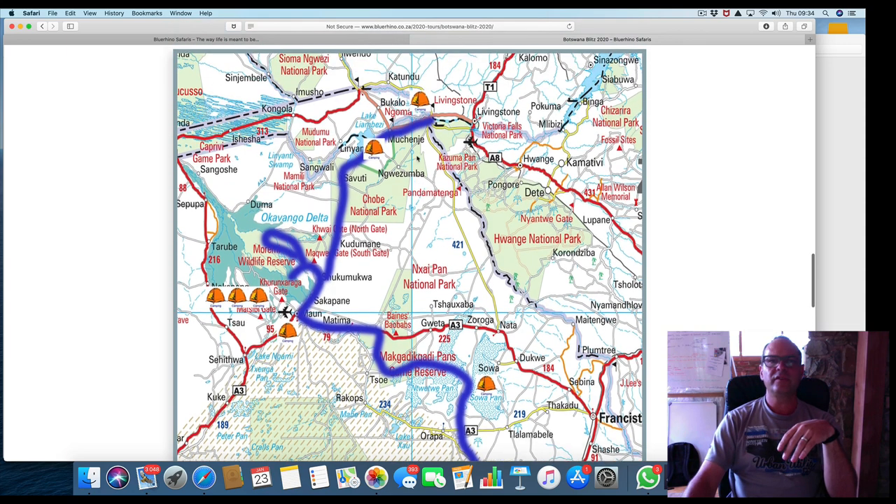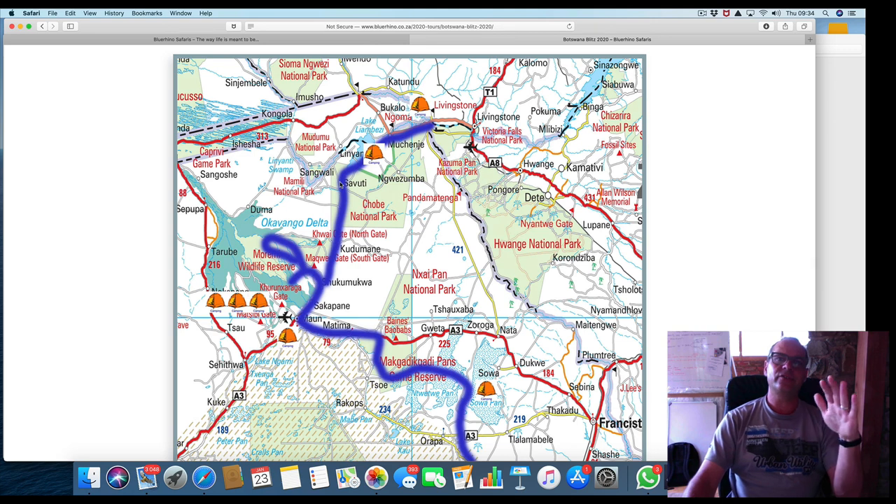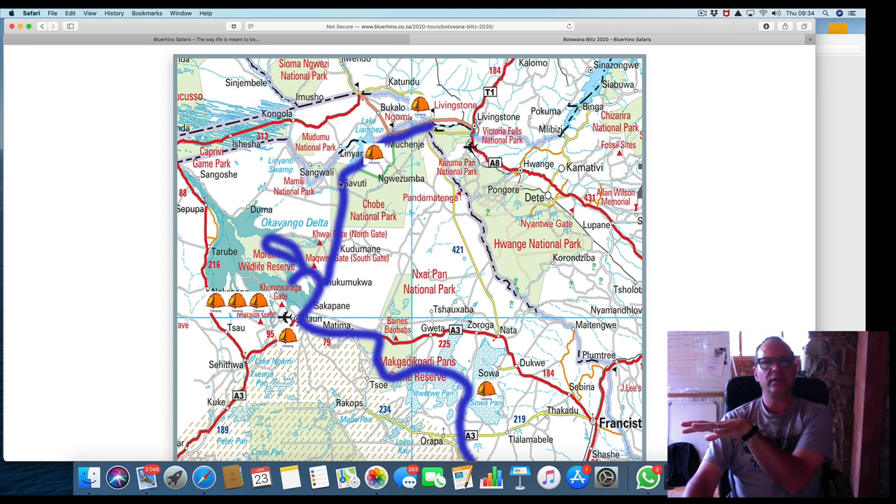Then from there we move through Savuti — legendary Savuti, home to the biggest elephants in the world genetically. You can't find bigger elephants than you'll find in Savuti. We stop in Savuti for lunch near the Savuti pools area and if we have time, maybe an hour for a game drive, then head further north to our camp for the night. It's a brilliant camp overlooking the Linyanti plains, lovely sunset, birds flying past — a really awesome place to sit on the deck and have a gin and tonic.